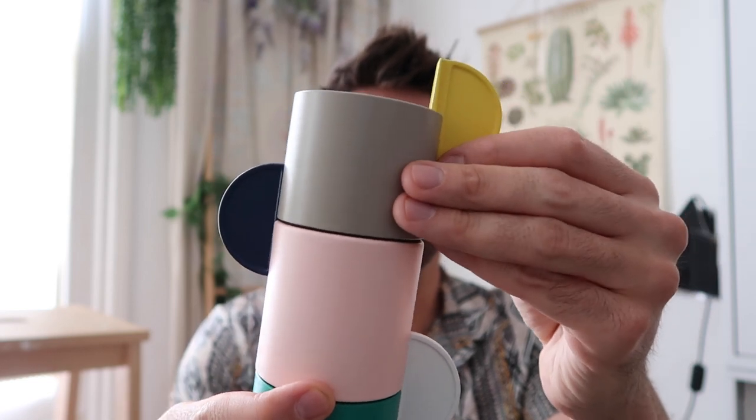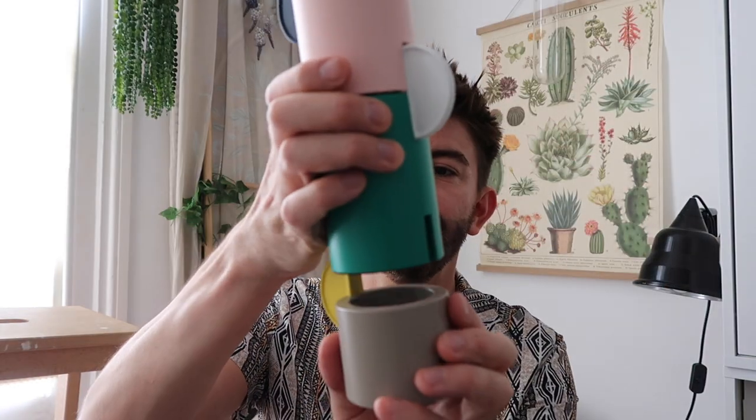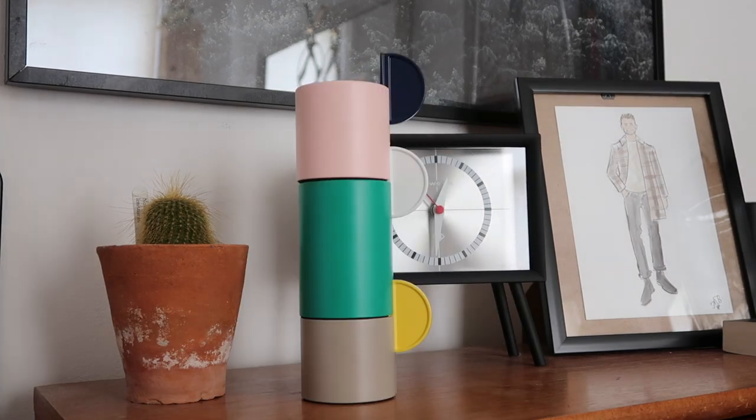Another little favourite from IKEA is this candle holder. This was in the clearance section - I always like to have a look in there. It was coming to the end of the line, being discontinued, so I picked it up for £12. The different candle holders all slot together, so you can either stack them up in whichever formation you fancy or separate them and arrange them on your tabletop however you like. I really like the different colours - they look really cool as a little set of three on the table.